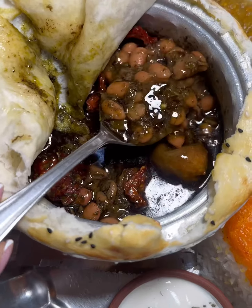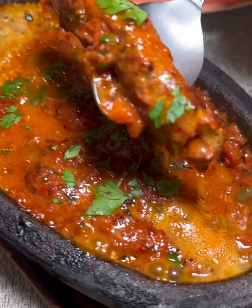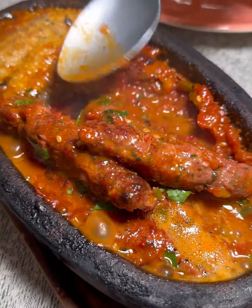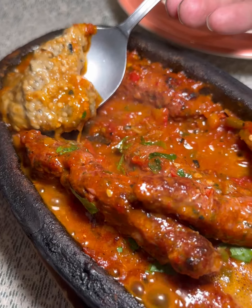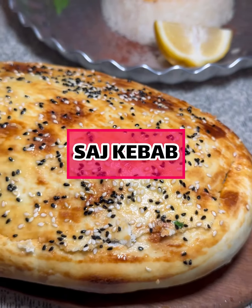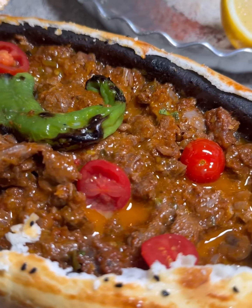We got a number of main courses with what we call kateh rice. This is ghormeh sabzi, which most of you are familiar with — it's a famous Iranian stew made with mixed herbs, meat, and lime, absolutely amazing and delicious. This is a new dish I've never had before called lula kebab, from an area of Iran called Azerbaijan.